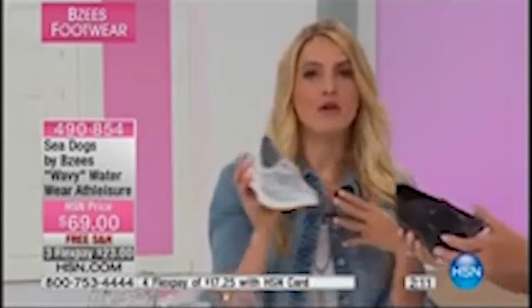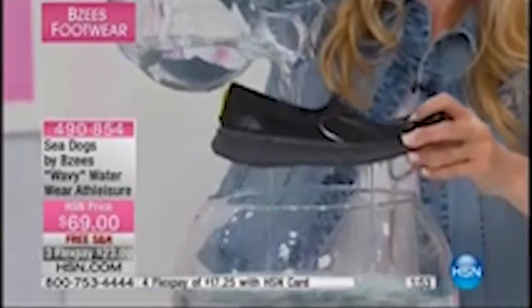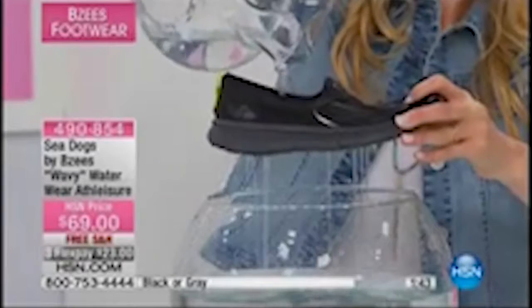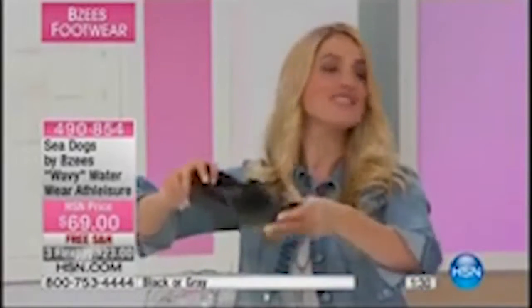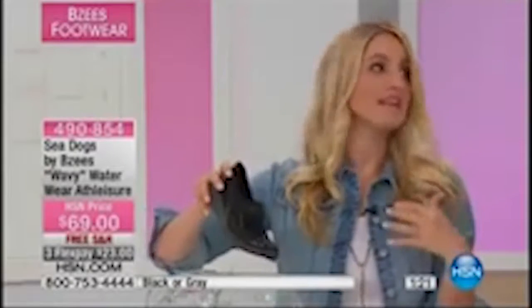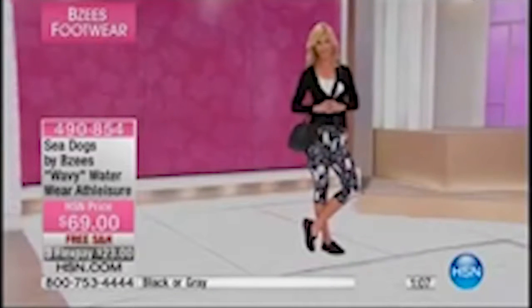Watch this drainage demo: submerge it right into the water like you would at the pool, pull it out, and you can start to see it draining through. Pour water through and it keeps draining. The inspiration behind Sea Dogs: Lori — head of the BZ's brand, who's been on HSN many times — loves dogs. Her fur babies were the inspiration. She wanted to wear her BZ's to the lake, on the boat, and take her dogs with her. When shampooing dogs in the backyard, she just wanted to hose down her shoes too.